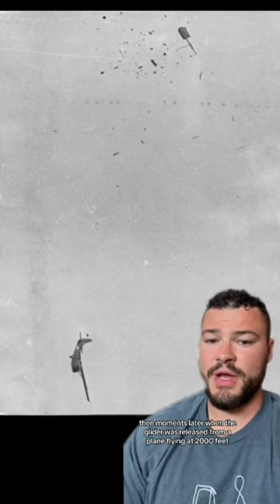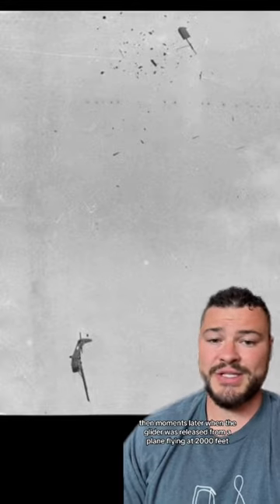He added, 'When our time comes to die, there isn't much that we can do about it.' Then moments later, when the glider was released from a plane flying at 2,000 feet...